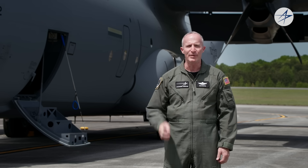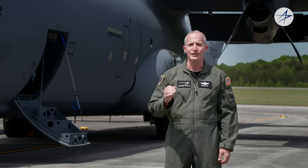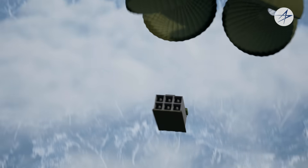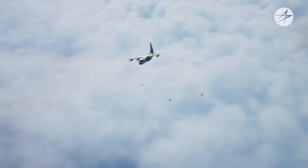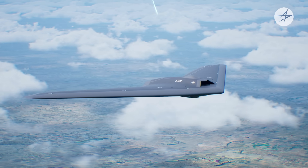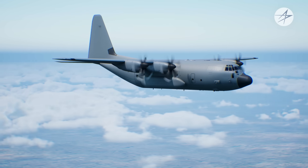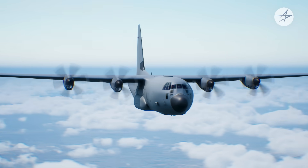The C-130J is constantly evolving. It can be modified and tailored to meet future non-traditional air mobility operational needs, such as releasing palletized effects to act as a force multiplier, deploying swarms of multi-mission expendables to engage threats with a multitude of effects, or even operating as a communications node, actively collecting and distributing critical information across the battle space. As mission requirements and crew needs change, the C-130J is ready to accomplish any future mission.